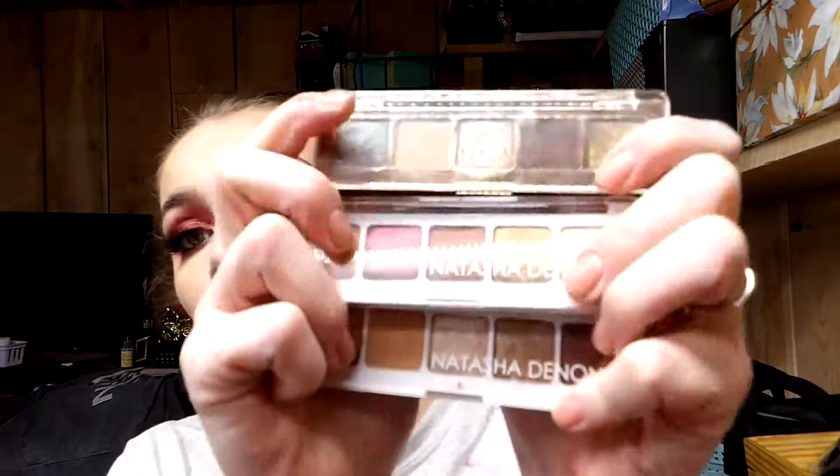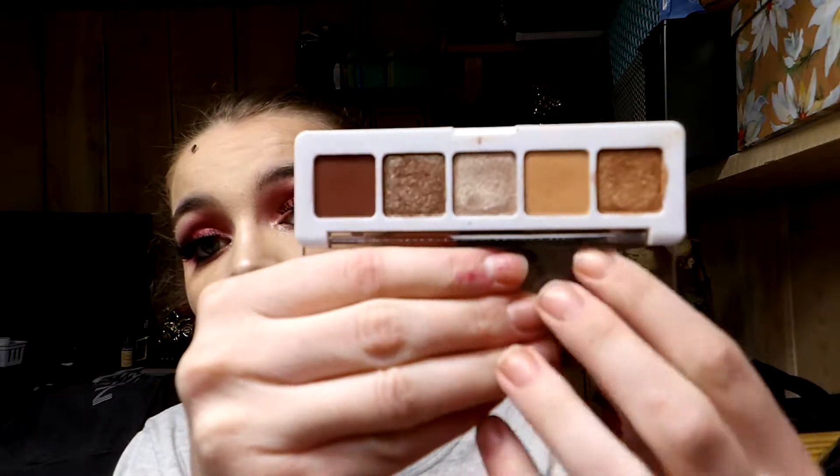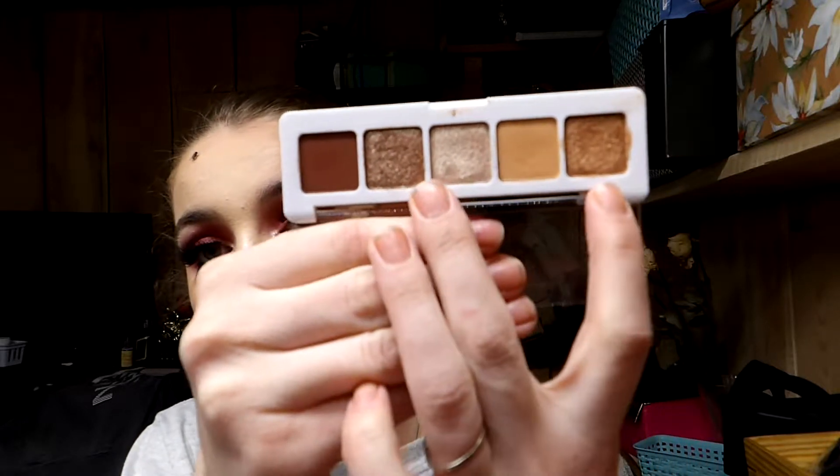I'm also going to talk about the mini palettes from Natasha Denona. I really like these because each one has your transition, your deepen, your inner corner highlight, and two lid shades — everything you need in one place. I think the quality of these is really nice. I don't own a larger Natasha Denona palette so I can't compare the formula, but for travel purposes you have everything right here. She did an amazing job on these little palettes. I have the mini nude palette, mini sunset palette, and mini star palette.